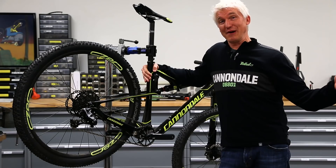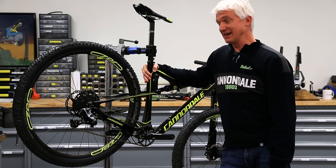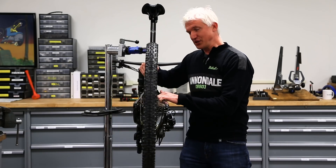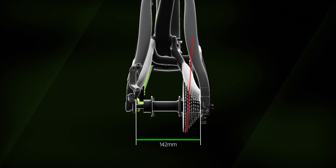So that's pretty smart, right? Now we have short stays, tons of clearance, and 2x compatibility. But wait, there's more. Obviously, if you move the chainrings over, the cassette needs to move over to match, otherwise your chainline gets all crazy.